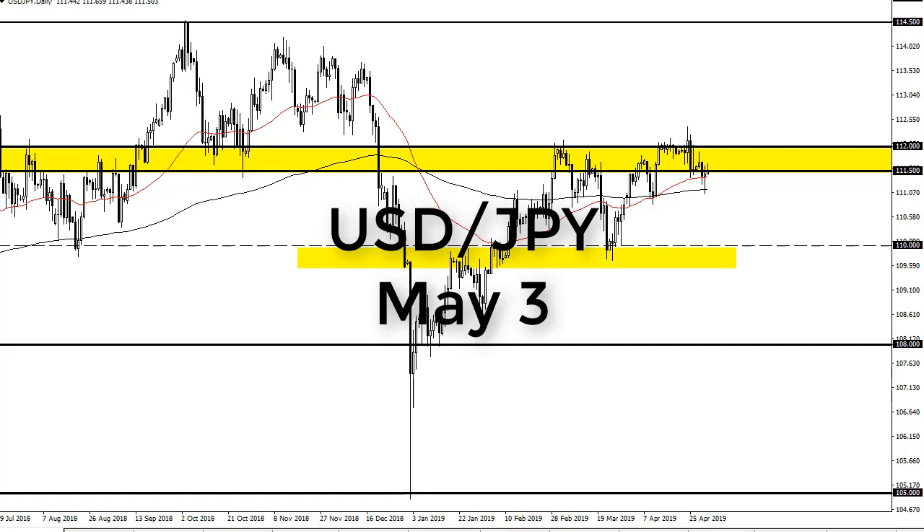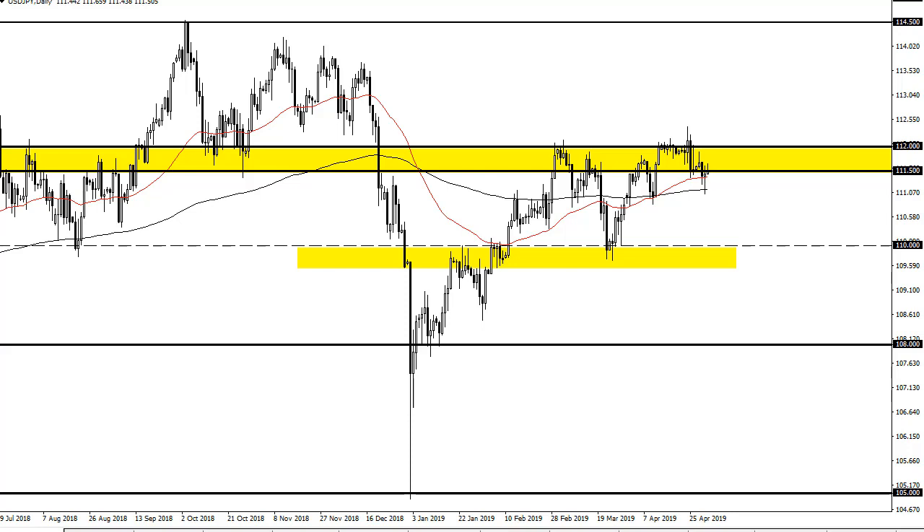From FXEmpire, this is Chris taking a look at the dollar yen. You can see dollar yen did rally just a bit during the trading session on Thursday, but has run into a bit of a barrier here between 111.5 and 112. It's not until we break above 112 that I'm comfortable buying.